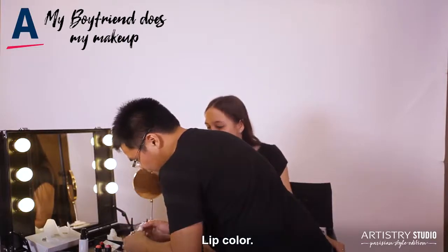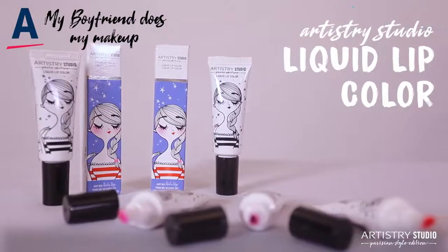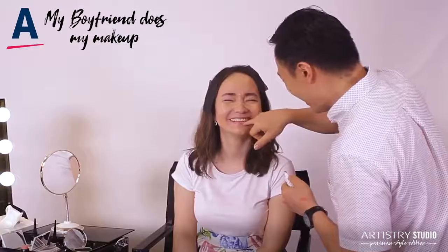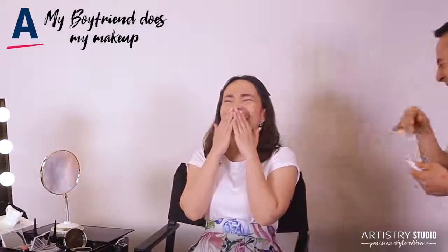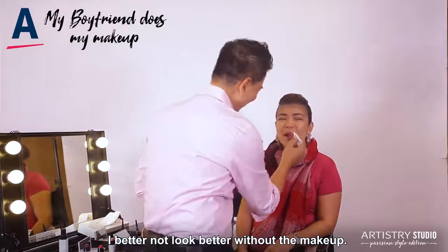Next is — what do you think that is? Lip color! Yay! Bottom lip first, then the top. Maybe I'll look better without makeup.